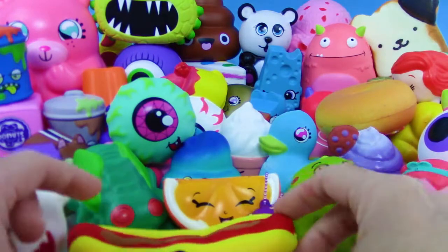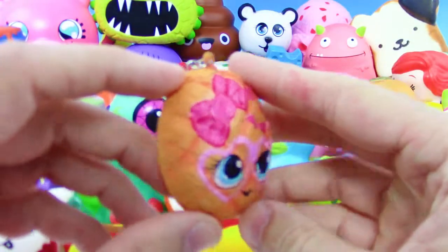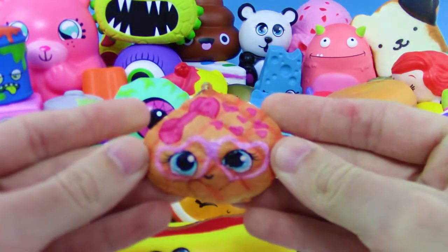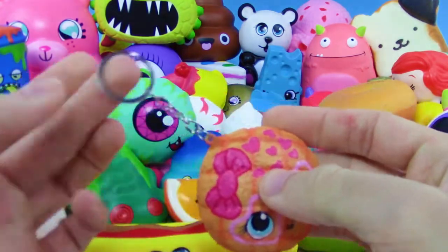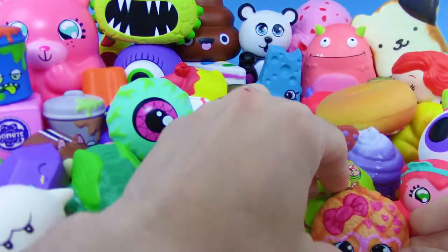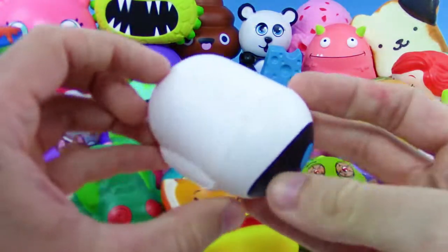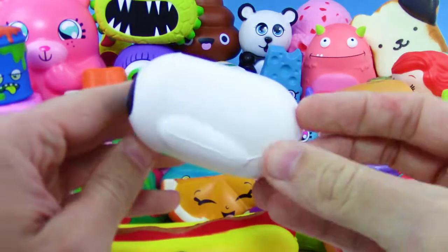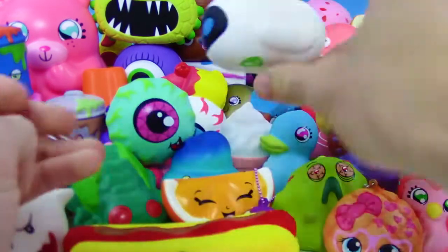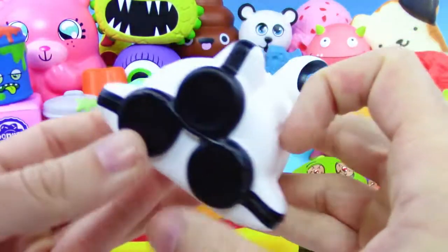This one honestly kind of reminds me of Cookie Swirl C just a little bit — leave a comment below as to what you think. It's also a keychain, so there's a bonus. And we got Eve from the Disney Tsum Tsum Squish Delish series — really really awesome.